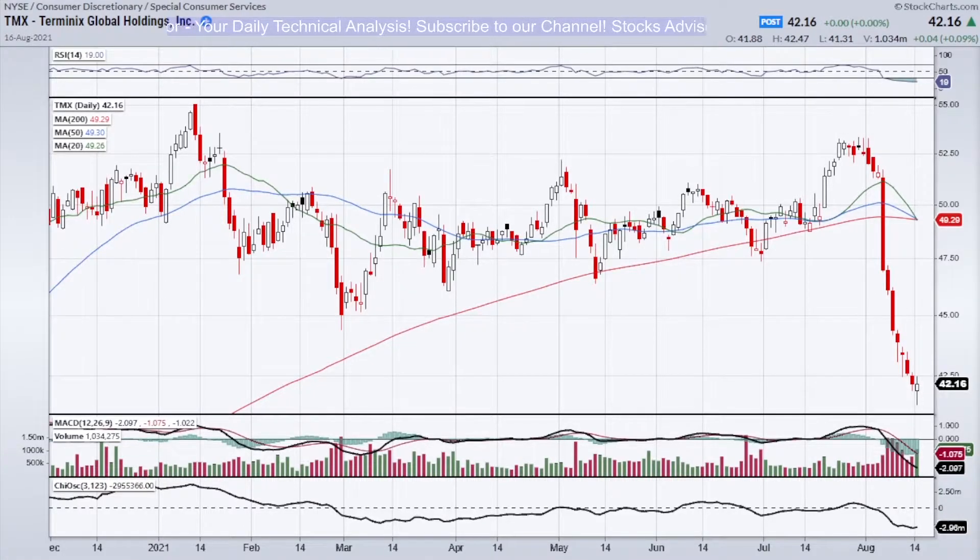Hello and welcome to Stocks Advisor. Today we would like to show you Terminix Global Holdings Incorporated, traded on the New York Stock Exchange with ticker TMX. This is a rare situation where the ticker is ready to boost — a mixture of very nice bullish indicators and a bullish pattern, so it's really ready to buy. This is a buy call.